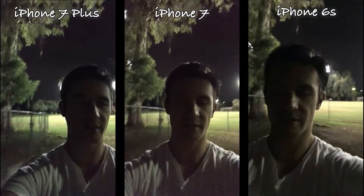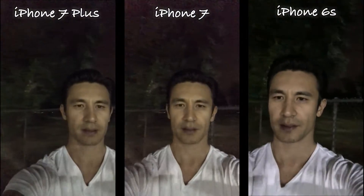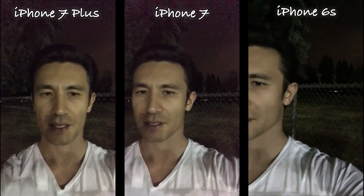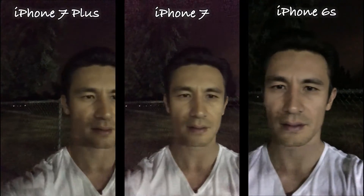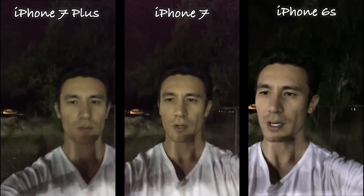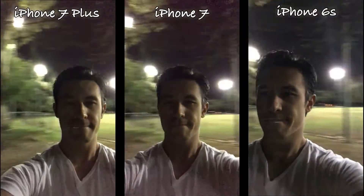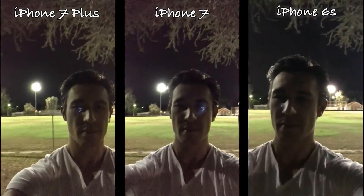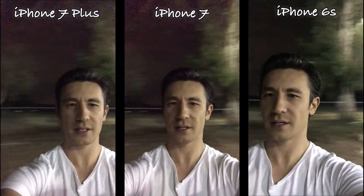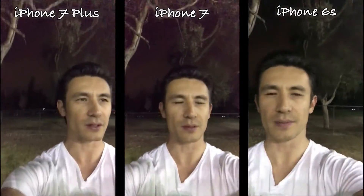Let me go ahead and move on over here. Let me turn around and do that again. Here's the 7 Plus, here is the 7, and here is the 6S. Let me go ahead and walk back over here — it's a little bit brighter here. Let me go ahead and spin around and continue to walk over here a little bit.